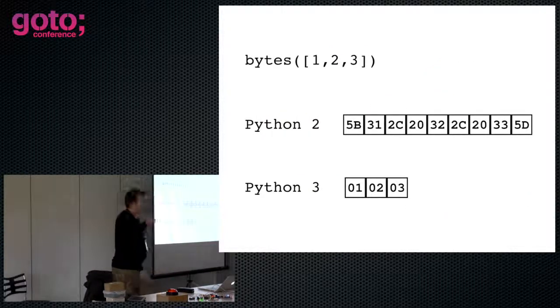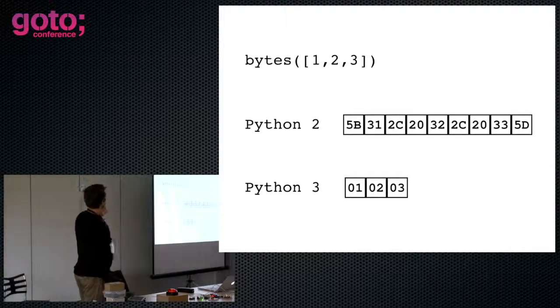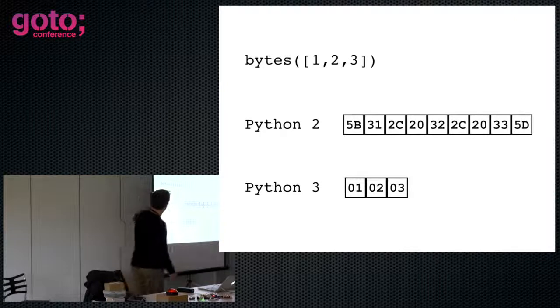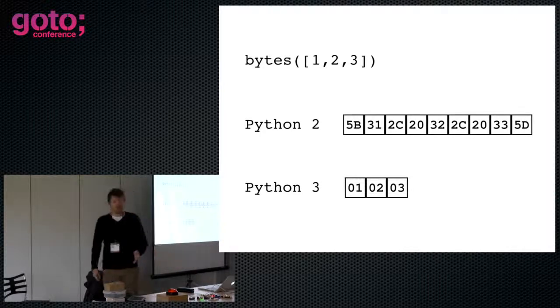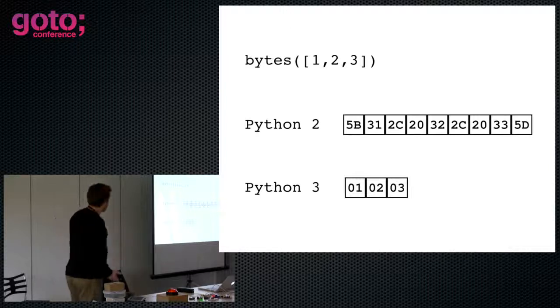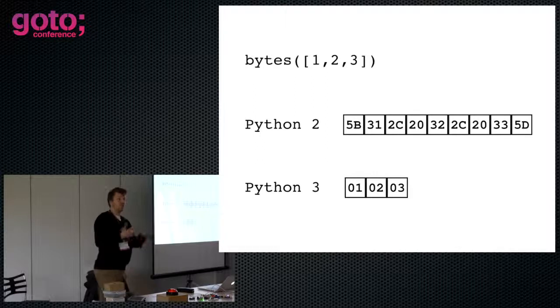This is an example I spent a day debugging. If you use bytes and give it a sequence of byte values, in Python 3 you get a byte buffer with that sequence of byte values in it. In Python 2 you get a very different result — not what you expect at all. There is a reason for that, but it's a reason I don't want to have to explain to new people coming to our forums and asking why it's not working.